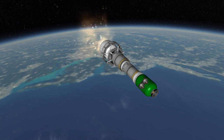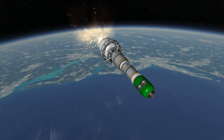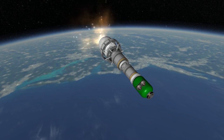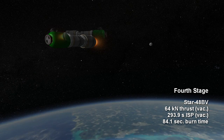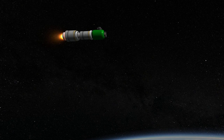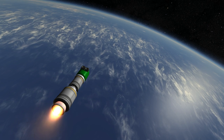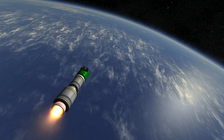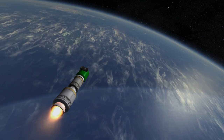To make this an orbital launcher, Orbital Sciences has added a Star 48BV, a very common solid upper stage. Its maximum vacuum thrust is 64 kilonewtons and lasts for 84.1 seconds, with a vacuum ISP of 293.9 seconds. A variant of the Star 48 is used on some Delta II launches, was the PAM-D motor for shuttle payloads, and was also used to boost the New Horizons probe after its launch on the Atlas V.